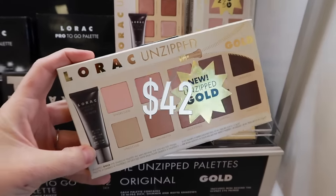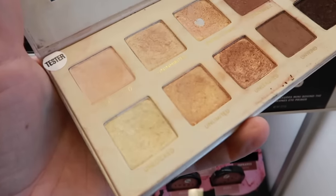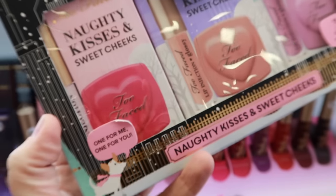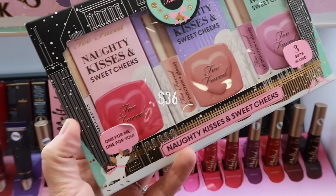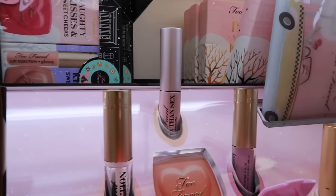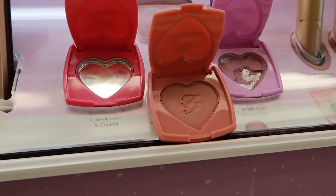This is the Lorac Unzipped palette in gold — it does come in two colors so make sure you get the gold one. I just got this in the mail and I love it. Another gift that can be broken up into three gifts if you wanted to — it's only $36 and it's called Naughty Kisses and Sweet Cheeks from Too Faced. It comes with three different lip gloss colors and three different blush colors, so you can mix and match or break them up into multiple gifts.